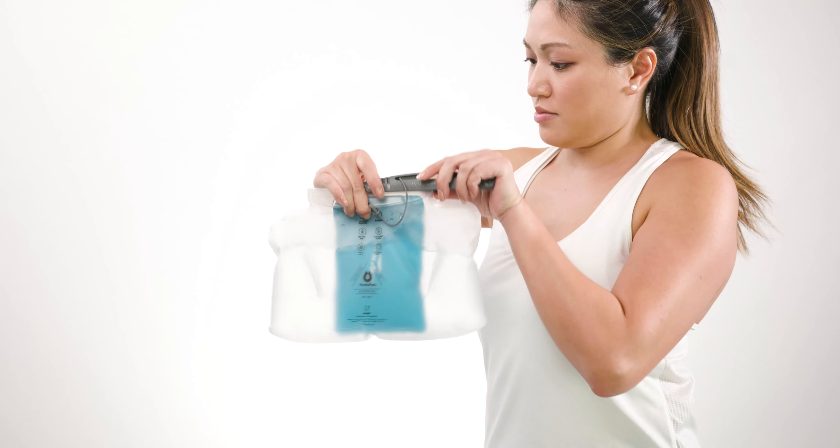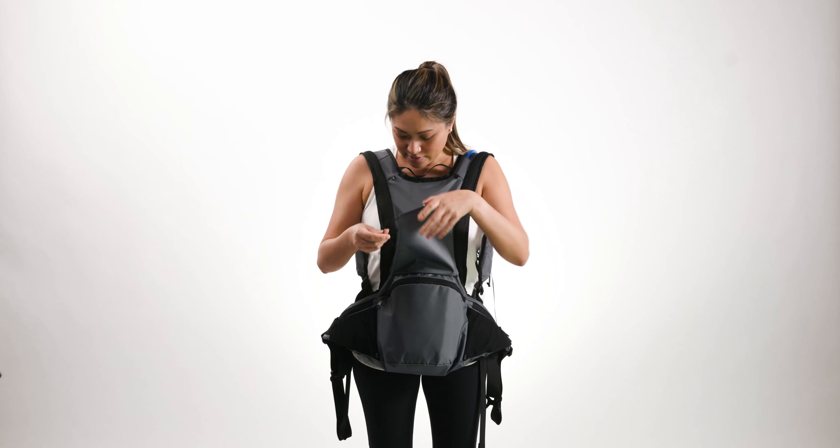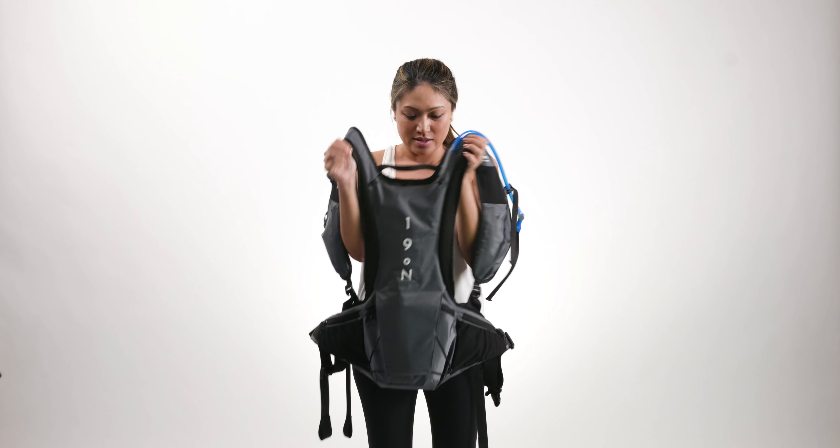A water reservoir sits in the bottom compartment, and a lightweight pump drives a cooling flow of water throughout the tubes running across the back, shoulders, and chest straps.